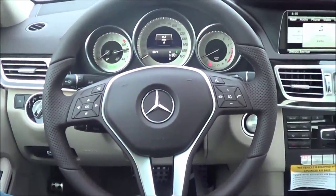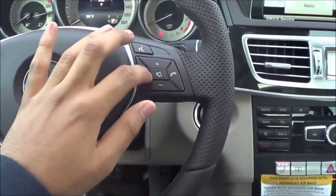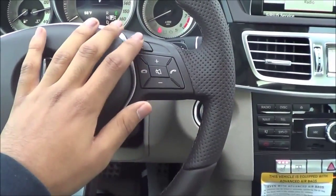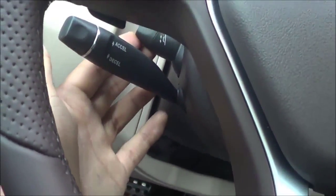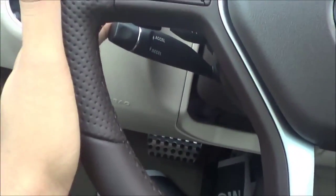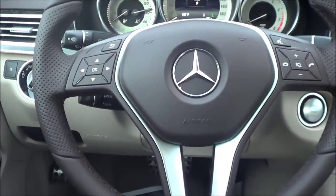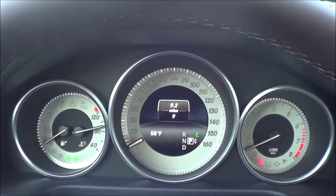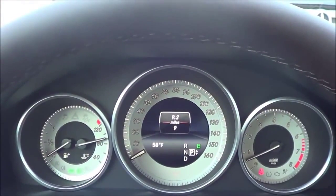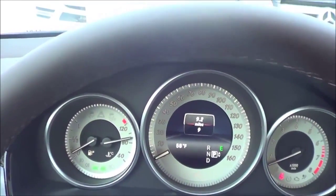Coming to the steering wheel, I like the design overall. This set of buttons controls your center screen, and over here you have your steering wheel audio controls, Bluetooth phone controls, and voice recognition. You also have a power tilting and telescoping steering wheel. One complaint I have is that when you signal left or right, you might accidentally hit the cruise control stalk — they have fixed that on recent Mercedes vehicles like the S-Class and C-Class, which no longer have that type of cruise control stalk.